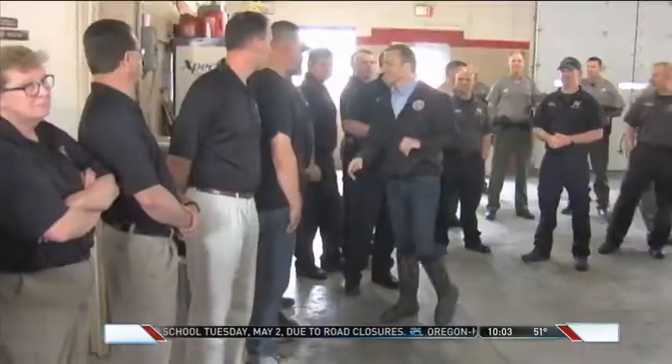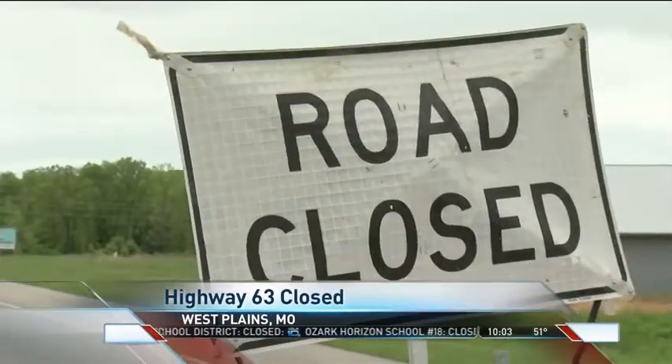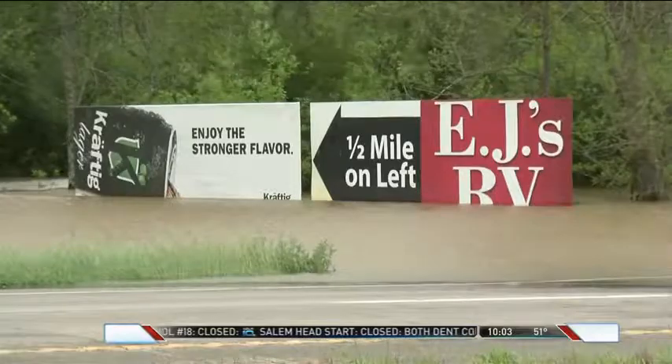The governor was planning on touring the damage in West Plains but was unable to make it due to road conditions. In fact, many of the roads outside of West Plains are impassable tonight. Highway 63, the main route into West Plains, has been closed for some time now. MoDOT and the Highway Patrol say it's likely going to stay that way for many days to come.